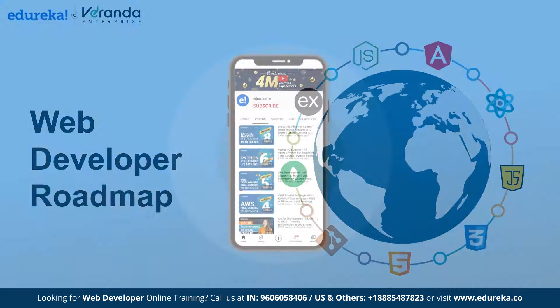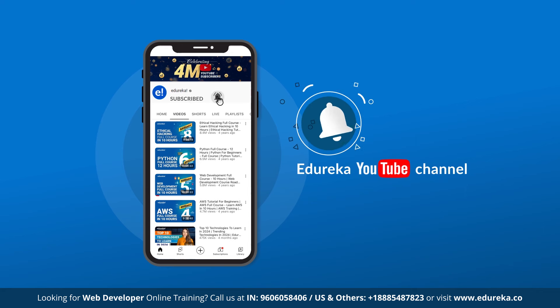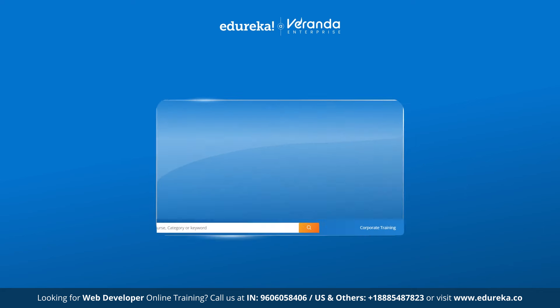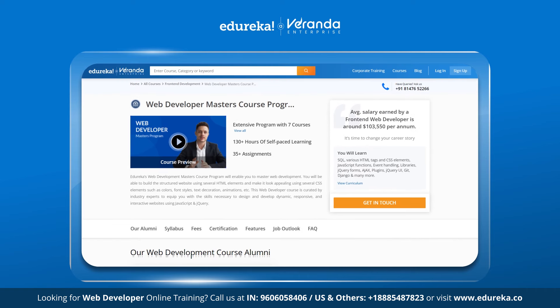But before we get into the details, make sure to subscribe to our YouTube channel and hit the bell icon to stay updated on the latest content from Edureka. Also, check out Edureka's website for our training and certification courses — the link is given in the description box below.